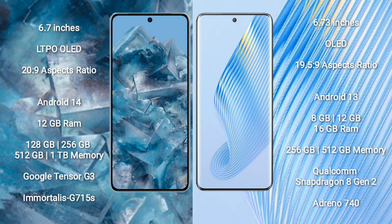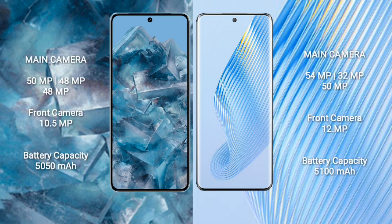Honor Magic 5 comes with 8GB, 12GB, or 16GB RAM and 256GB or 512GB internal storage, with the Qualcomm Snapdragon 8 Gen 2 processor and Adreno 740 GPU.